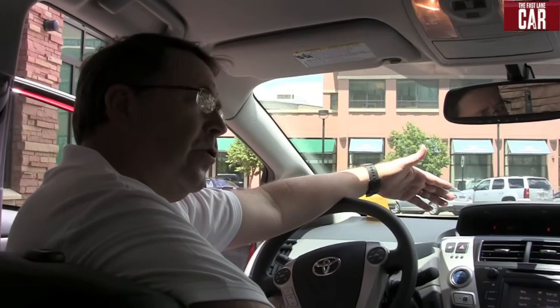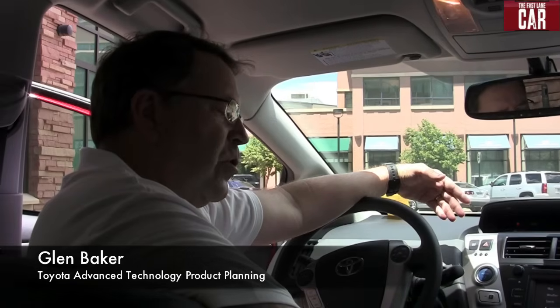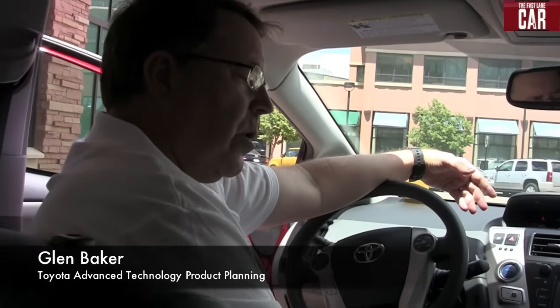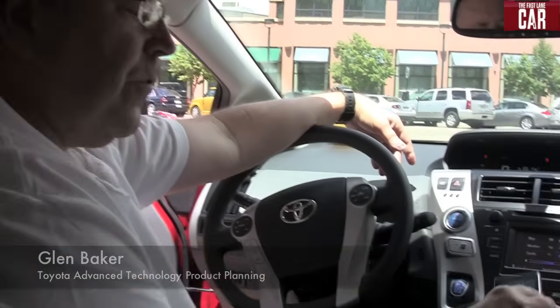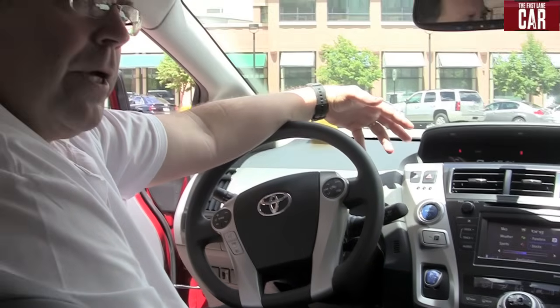Today we're sitting in the newest Prius, the Prius V, and it has the newest user interface. This is the newest device that we have. It's called Toyota Intune. It will be available in the Prius V this fall, and essentially it uses the consumer's smartphone to integrate some of the more common applications.